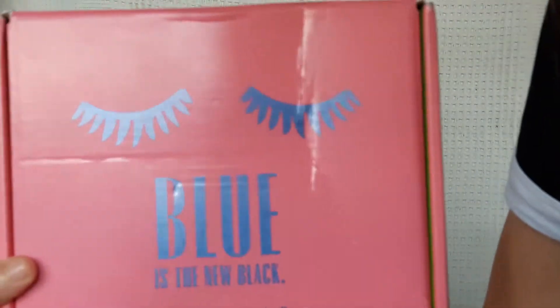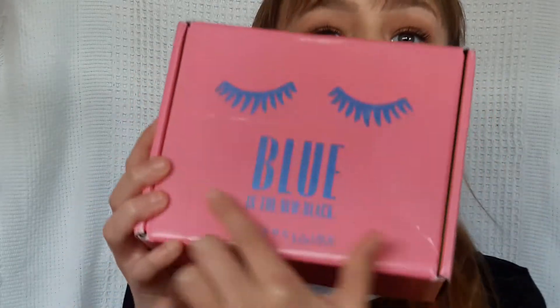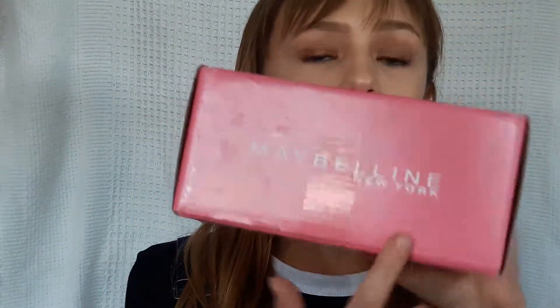Here's the beautiful box — let's just get on into it. The front of the box has these really cute blue lashes and it says 'Blue is the New Black, Maybelline New York.' All the sides just say Maybelline New York except for one side which says Influenster. It's a really pretty pink box. From the preview picture I could see it had a mascara and an eyeliner, so if there's a blue mascara, that's going to be really cool — not really practical maybe, but cool.